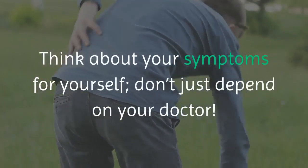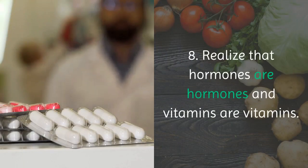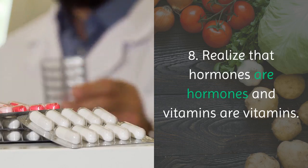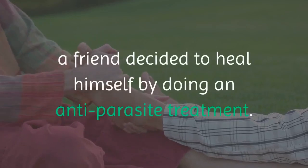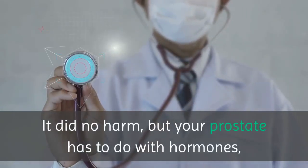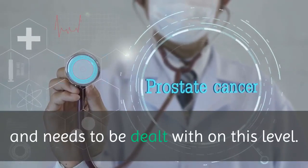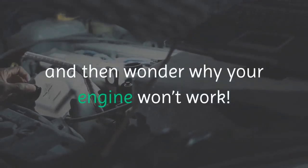Think about your symptoms for yourself; don't just depend on your doctor. 8. Realize that hormones are hormones and vitamins are vitamins. When his PSA test results were too high, a friend decided to heal himself by doing an anti-parasite treatment. It did no harm, but your prostate has to do with hormones and needs to be dealt with on this level. You can't put fresh oil in your car when you're out of gas and then wonder why your engine won't work.